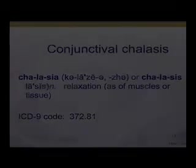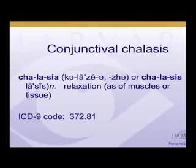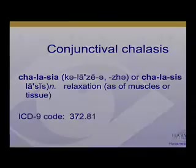Doctors need to look for all of those. One more condition that is often missed and highly important is conjunctival chalasis. It's a condition that I have myself missed in patients who I've treated for a long time who have dry eye. And when we find it and when we treat it, we've solved their problem.